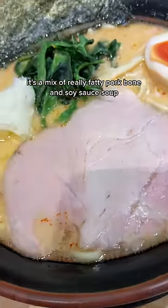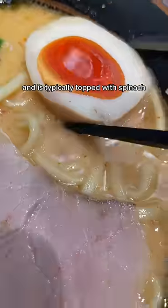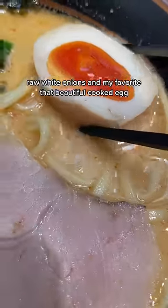It's a mix of really fatty pork bone and soy sauce soup, and is typically topped with spinach, raw white onions, and my favorite — that beautiful cooked egg.